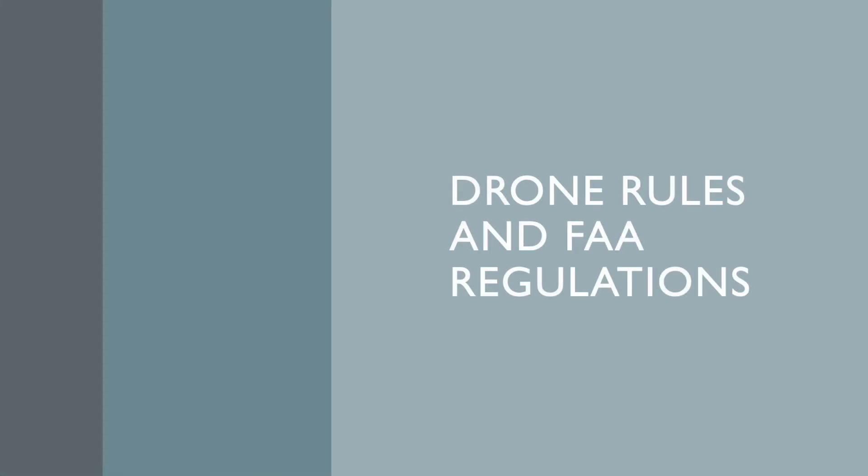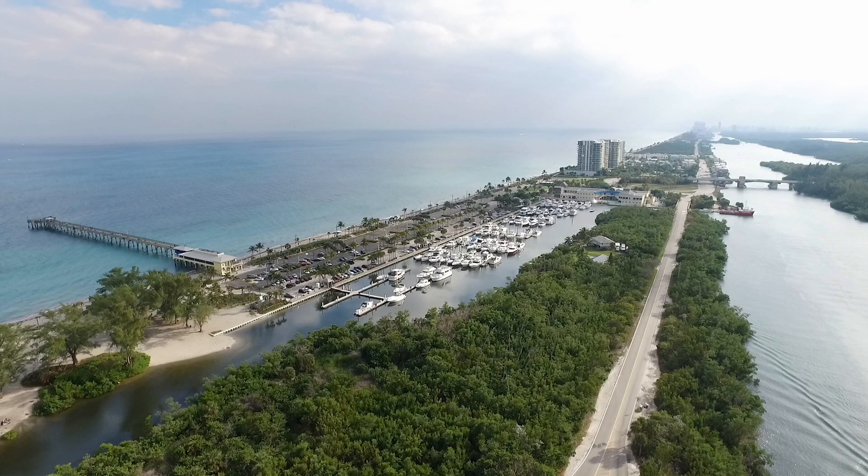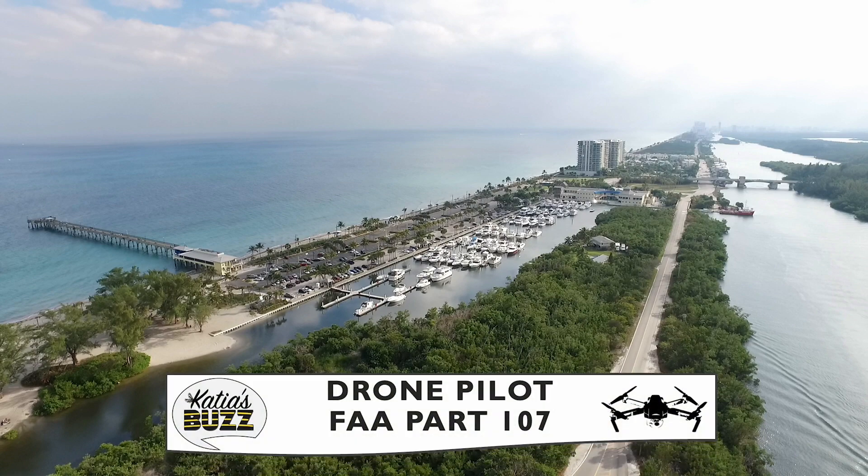Thanks for watching. I hope this video has provided you with valuable information about the Part 107 regulation regarding eligibility and certification maintenance. If you're interested in becoming a certified pilot, don't forget to subscribe to Katia's Buzz for more information videos. And make sure you take the time to watch the full Part 107 study guide to prepare for the test.